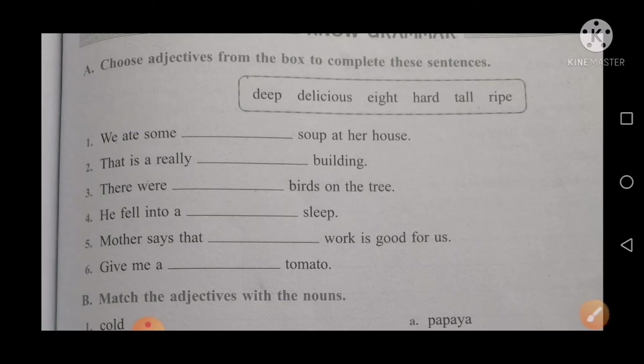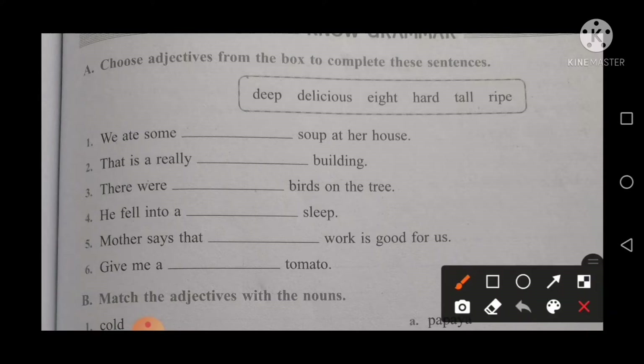Your first sentence is: we ate some soup at her house. When you have soup, how does it taste? The suitable word here is delicious. So your sentence is: we ate some delicious soup at her house.